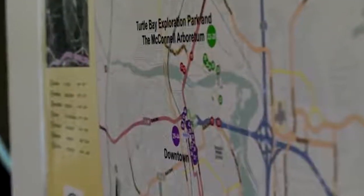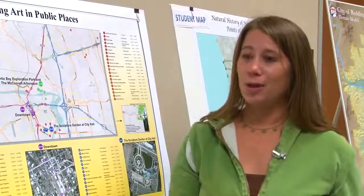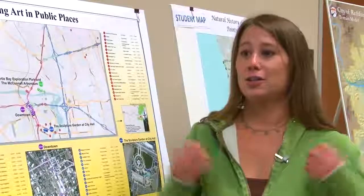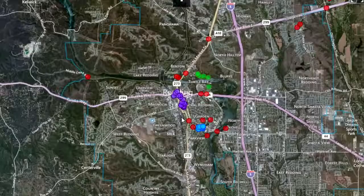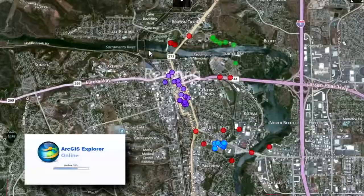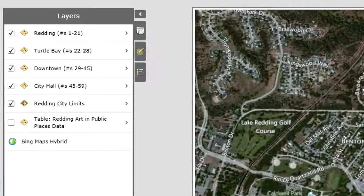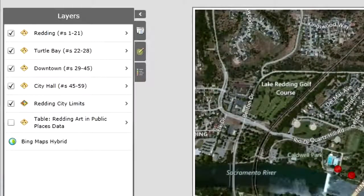I've chosen mostly outdoor things so that people could potentially go on this tour and not have to worry about businesses being open — they can just kind of do it when they feel like it. This is the online version of my map. It's in ArcGIS Explorer Online and I've imported the layers that I made for ArcMap into ArcGIS Explorer Online, and anyone can view it.